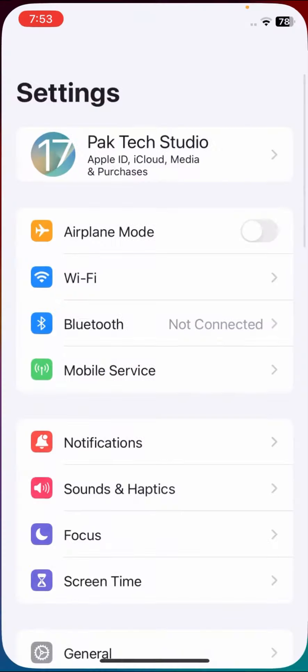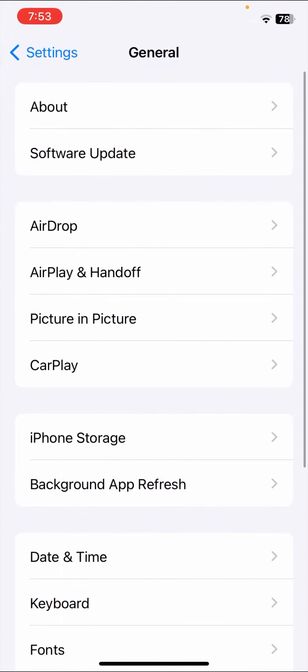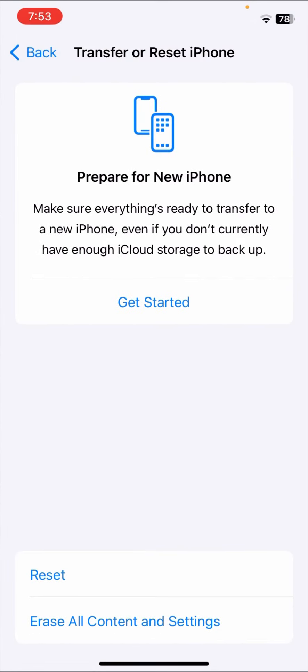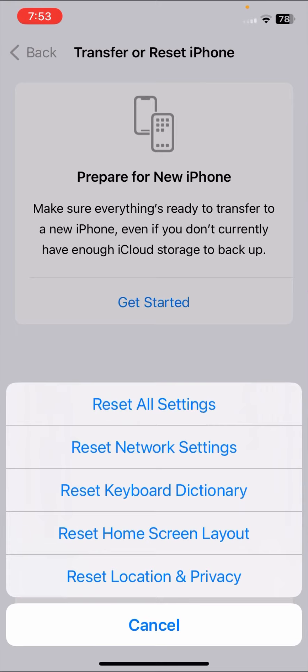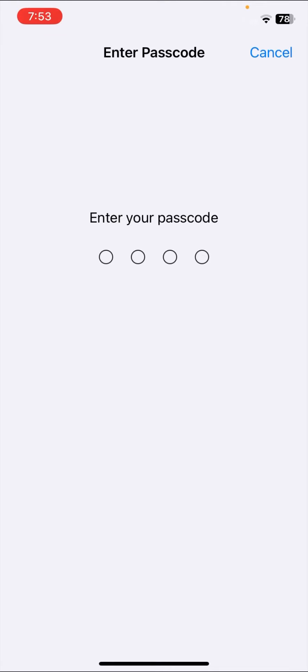First of all, go to your Settings. The first method is to reset your location settings. Scroll down and tap on Reset iPhone options. Here you can see Reset Location and Privacy — tap on it and enter your iPhone passcode.